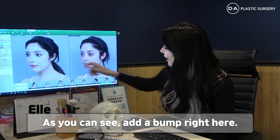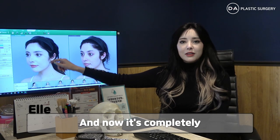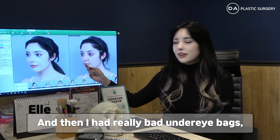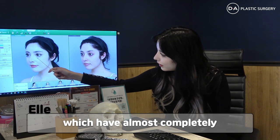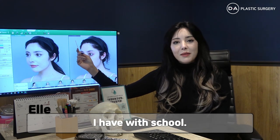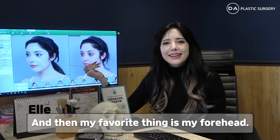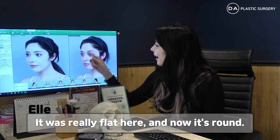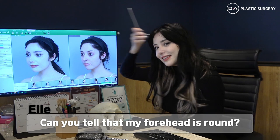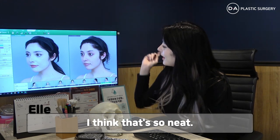As you can see, I had a bump right here and now it's completely straight and smooth. I had really bad under eye bags, which have almost completely gone away for the most part — it depends on how much sleep I get with school. And my favorite thing is my forehead. It was really flat and now it's round. Can you tell that my forehead is round? I love it. I think that's so neat.